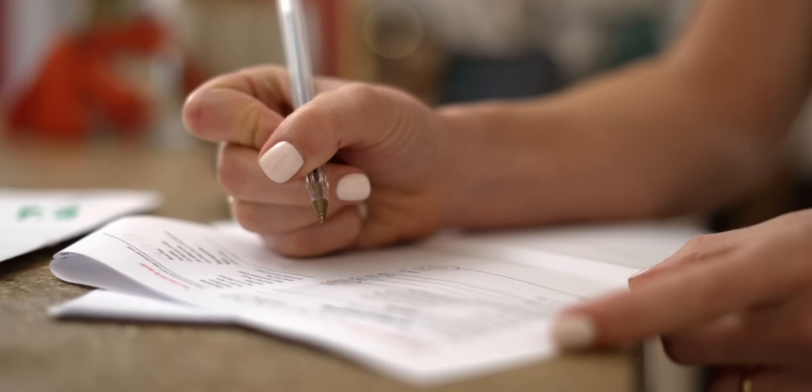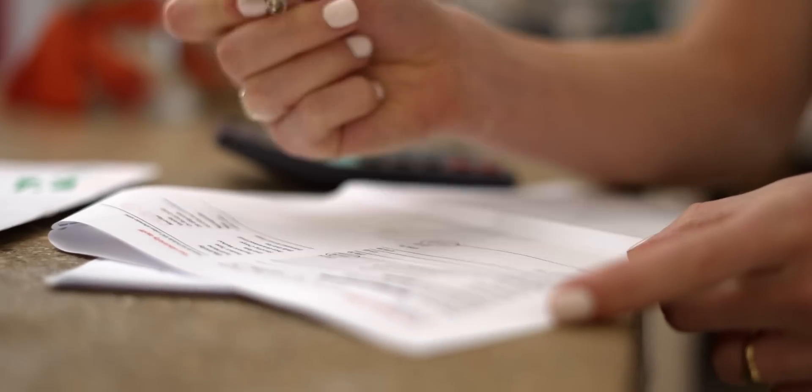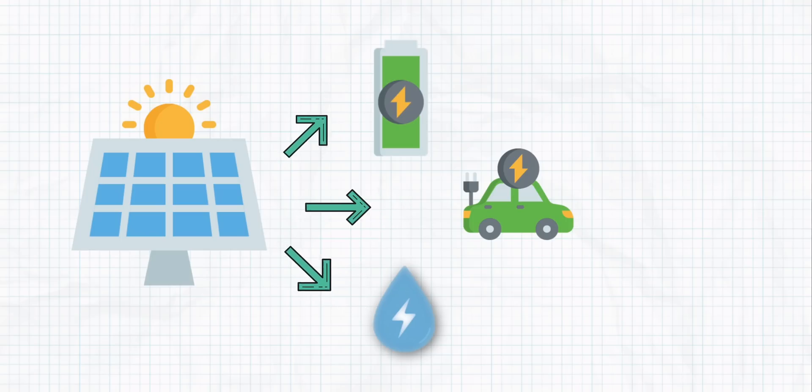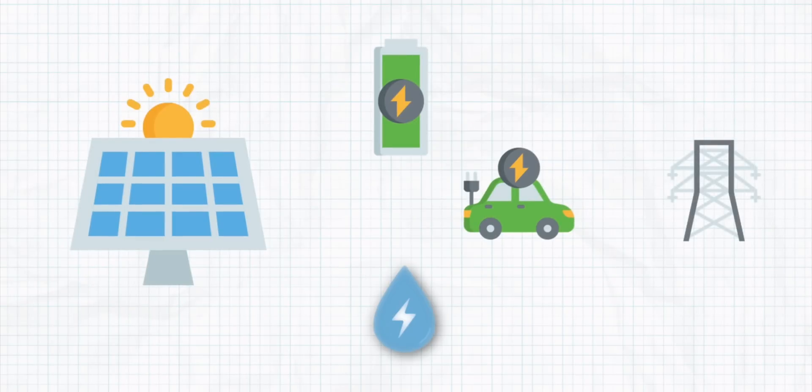So why would you install solar PV in the first place? Well, it can help cut your carbon footprint and lower your emissions. Also it can help you save money on your energy bills. And finally, any excess PV production you have, you can store that in your storage battery, into your smart hot water cylinder, even into your EV charger, and anything left after that can go straight into the grid.